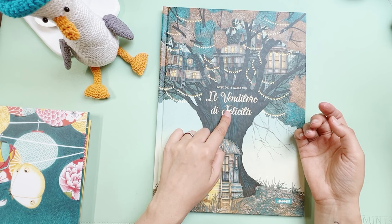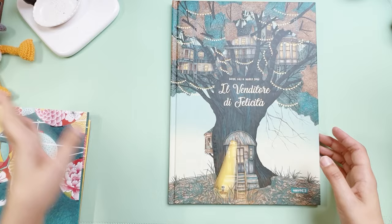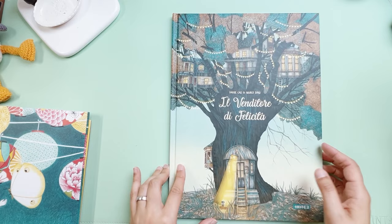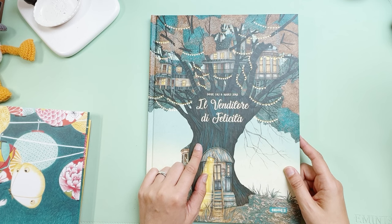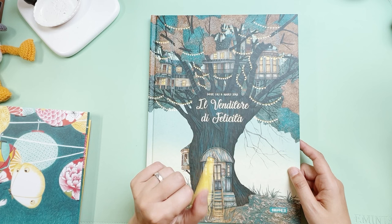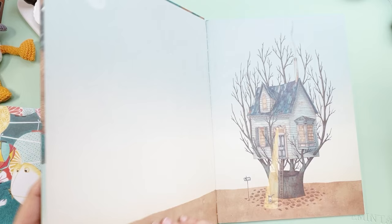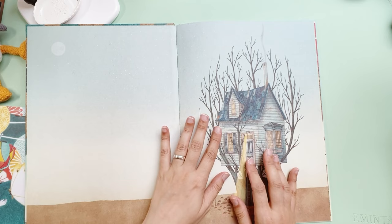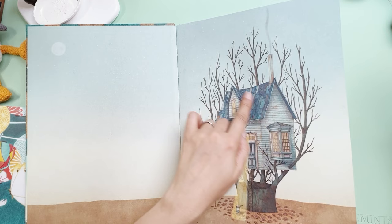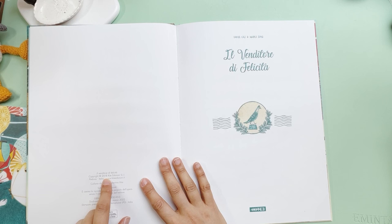I remember checking in the past to see if there were English versions available, and I couldn't find a lot of info. I'm going to check again when editing the video and if I find an English version or a link to buy it online I'll leave it below. I found this in a small bookshop in Italy and I really loved it — the illustrations are also very beautiful and it has this kind of heartfelt message that I love. The first edition was 2018.